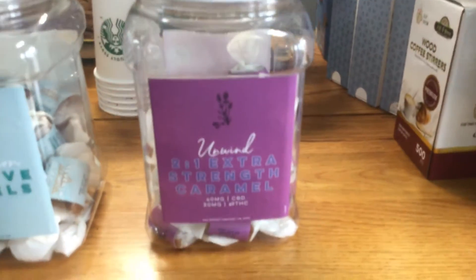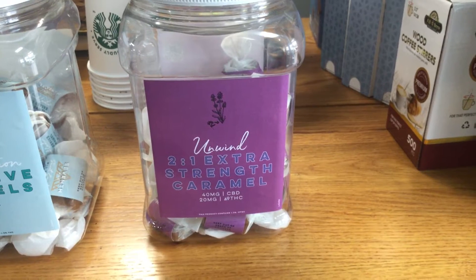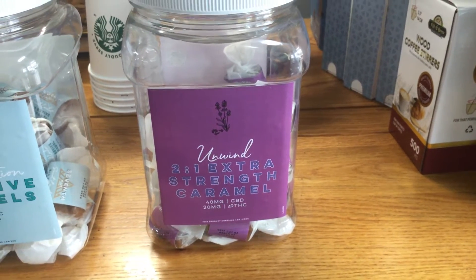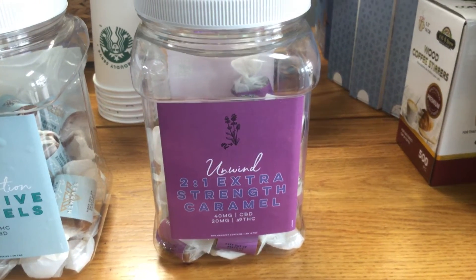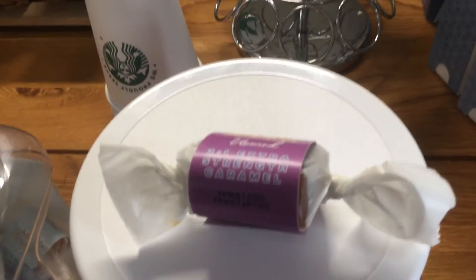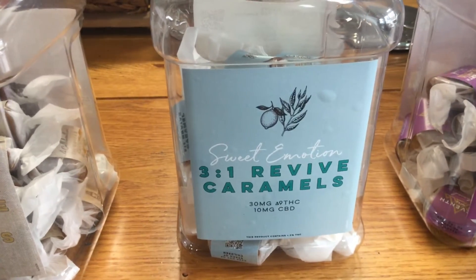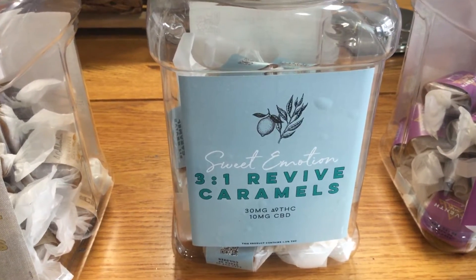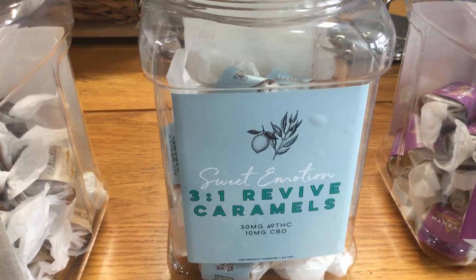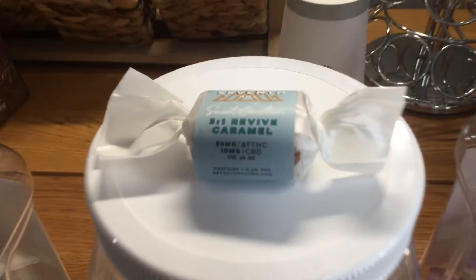We've got in 2 to 1 extra strength caramels — 40 mg CBD, 20 mg Delta 9 THC in each caramel. We've also got in 3 to 1 caramels — these are 30 mg Delta 9 and 10 mg CBD for each caramel.